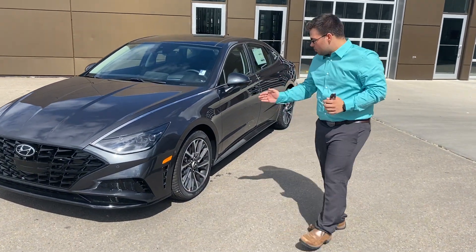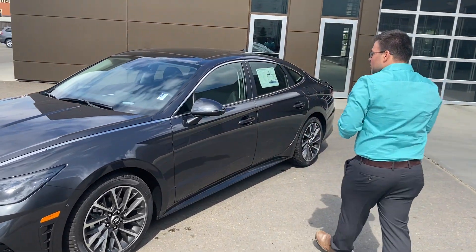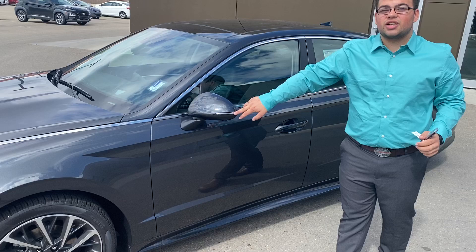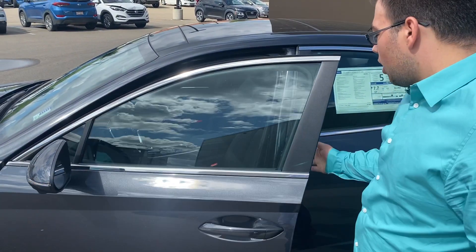It does come stock with the Pirelli tires and the 18-inch stock wheels — they are gorgeous. Moving around here, the mirrors do have your turn signal light indicators. Proximity keyless entry, push of a button to unlock and lock.